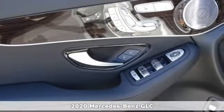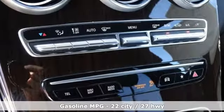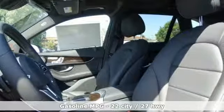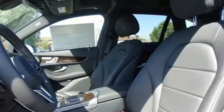A great vehicle is comprised of great features like these: intercooled turbo inline 4-cylinder engine, adaptive suspension, streaming audio, remote engine start.